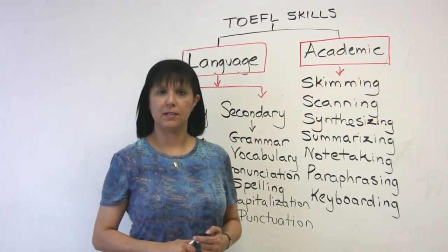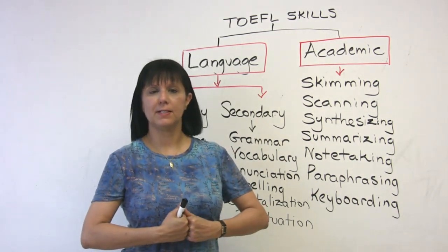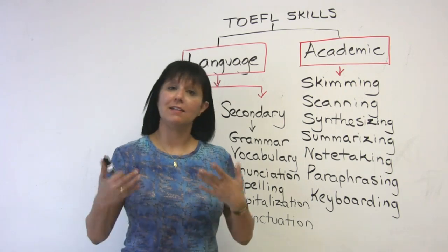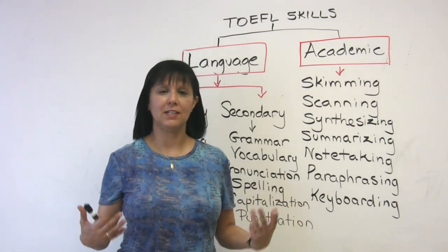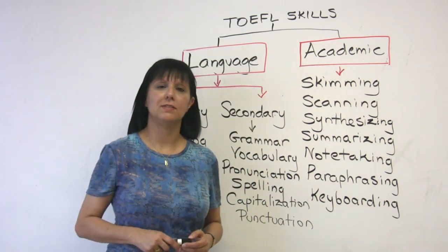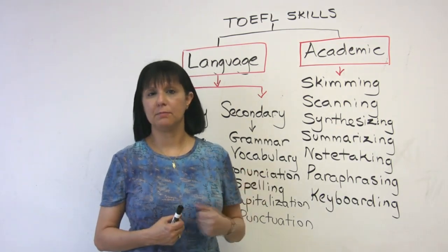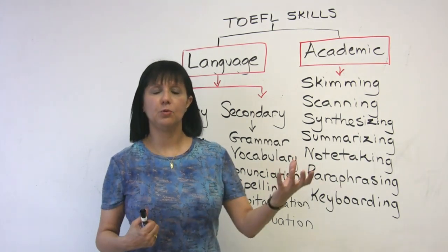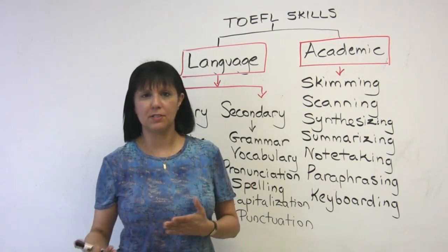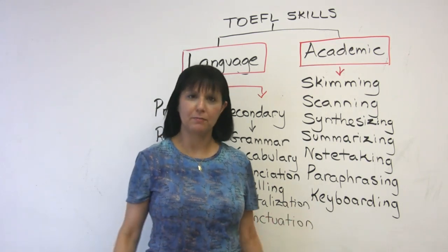Another skill is paraphrasing, which means expressing the same ideas in different words. When you paraphrase, you take the original sentence and express it in your own words. You are not allowed in the TOEFL-IBT or in university to copy somebody else's words — that's called plagiarism, and plagiarism is a very serious offense. If you copy something from a reading passage directly, more than maybe one or two words, that could be evidence of plagiarism. So you want to learn a variety of techniques to enable you to paraphrase effectively.